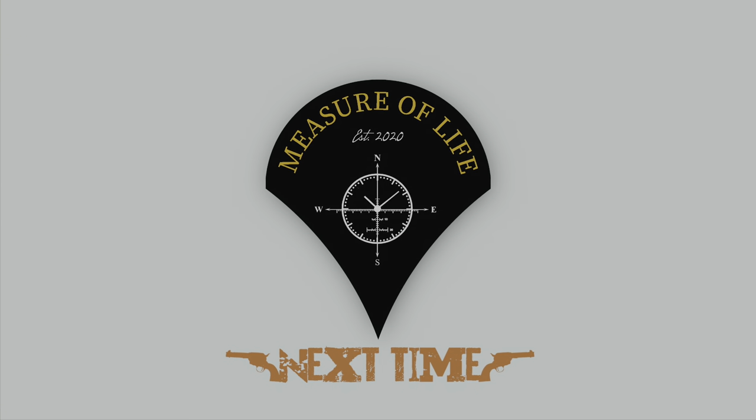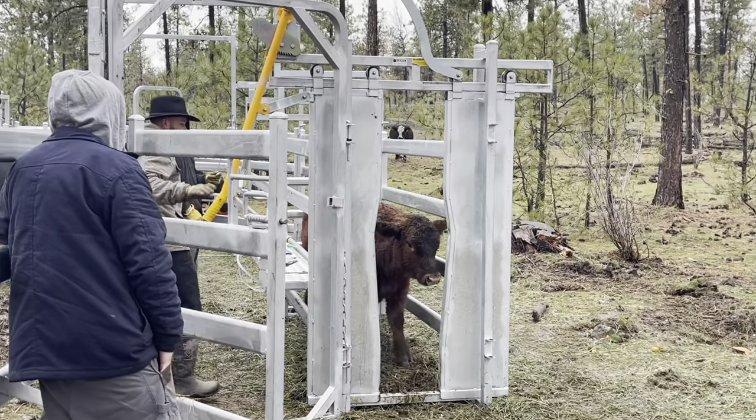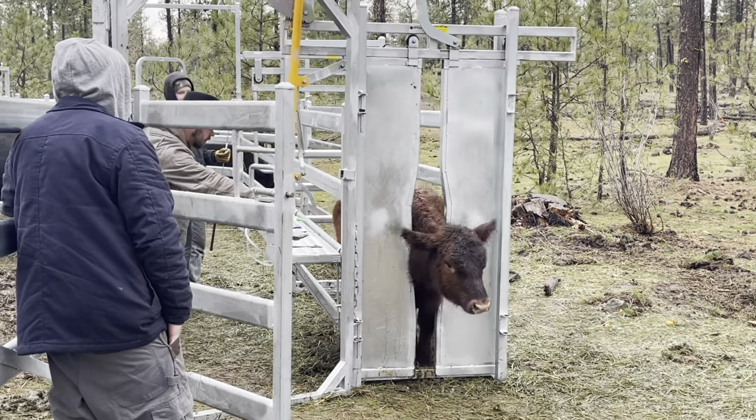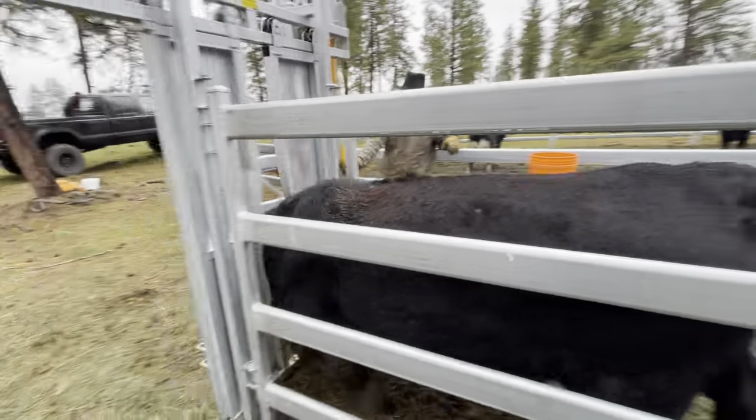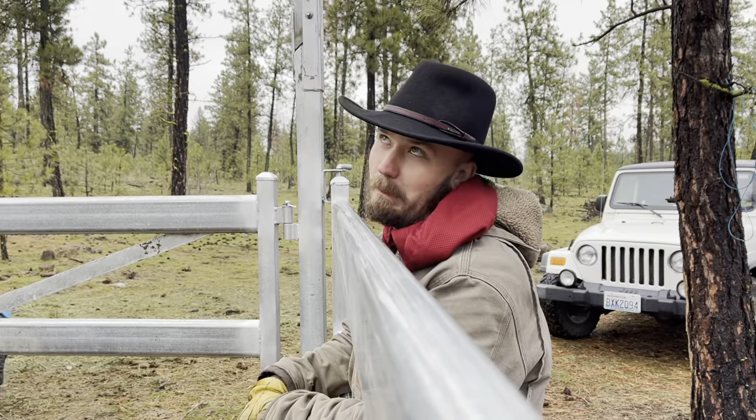Next time on Measure of Life. How was your first time?